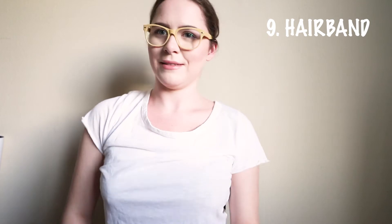Number nine: the hairband. You can't see it. Also, my hair is really, really thin and this is really big. So it just kind of looks like I have a rat tail right now.